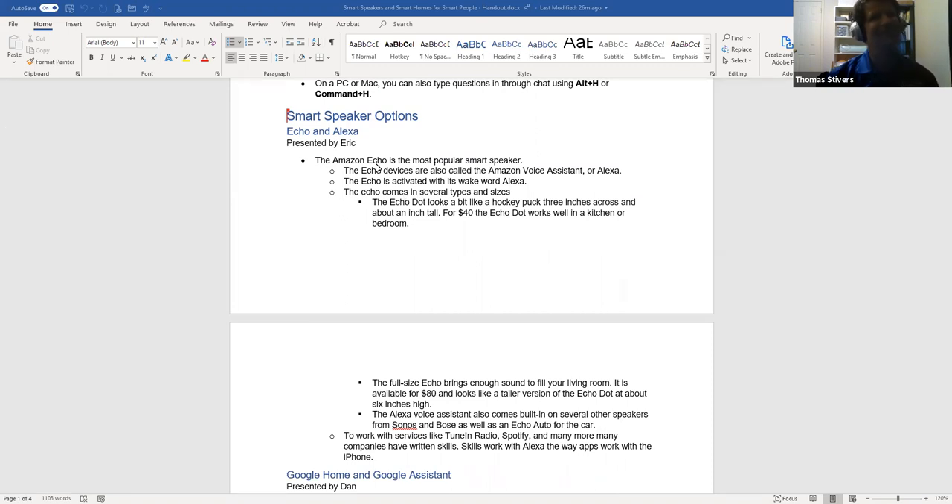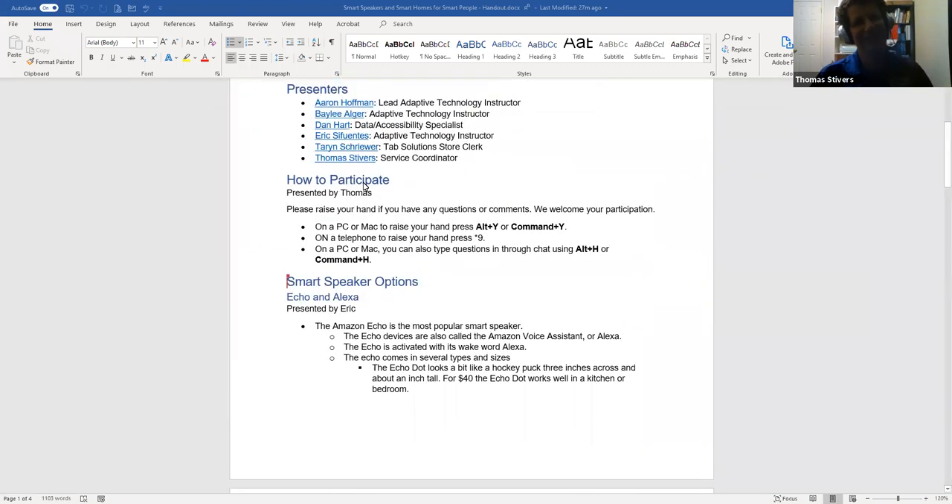My name is Thomas Stivers. Presenting with me is Dan Hart, our data accessibility specialist at the Austin Lighthouse; Aaron Hoffman, our lead adaptive technology instructor; Bailey Alger, another adaptive technology instructor; and Taryn Shriever, our store manager. Another adaptive technology instructor who may be joining us later is Eric Sefuentes — he may be having some technical difficulties. We'll go ahead and get started with what a smart speaker is and what it does.